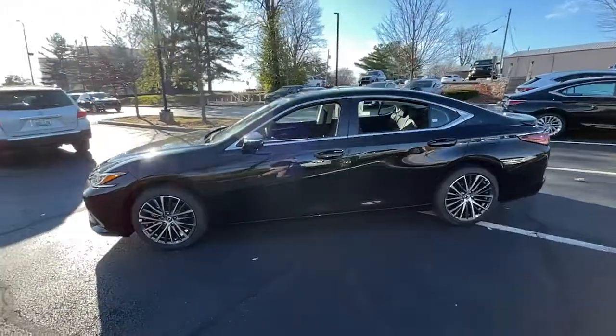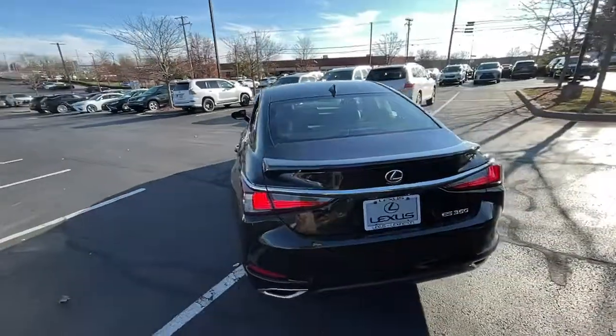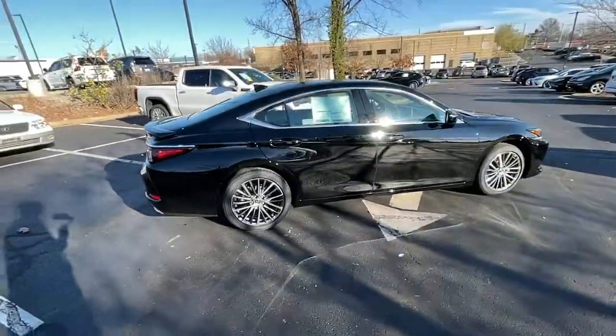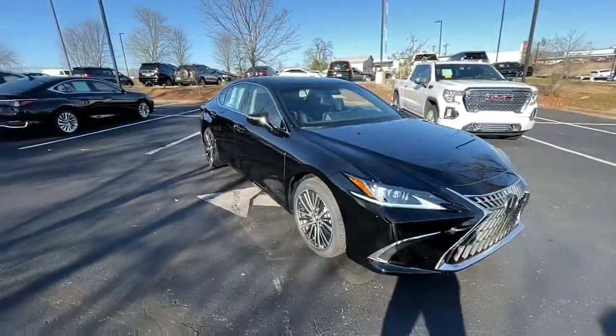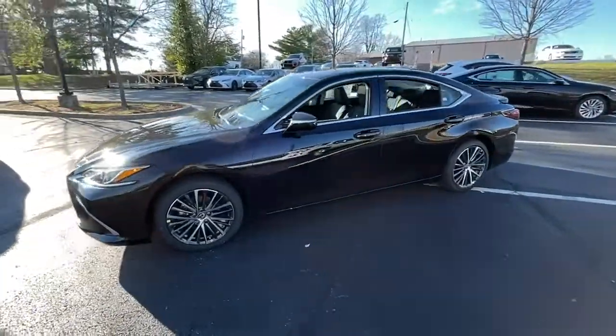Get a feel for the 2023 Lexus ES. Enjoy a tour of this stylish Lexus ES, the spacious mid-sized luxury sedan with alluring coupe-like lines and a tranquil cabin. Its plush comfort, advanced safety tech, and infotainment features make every journey pure pleasure.